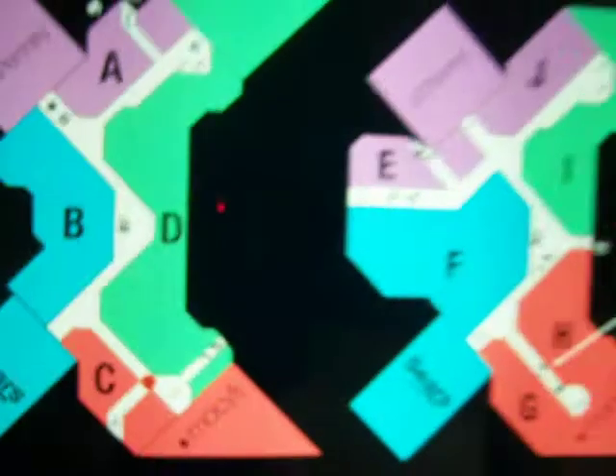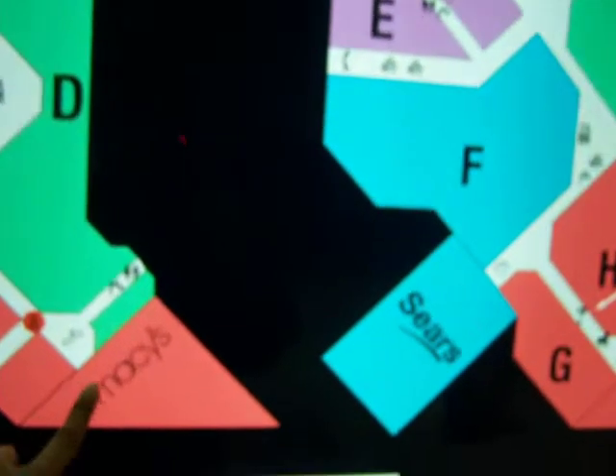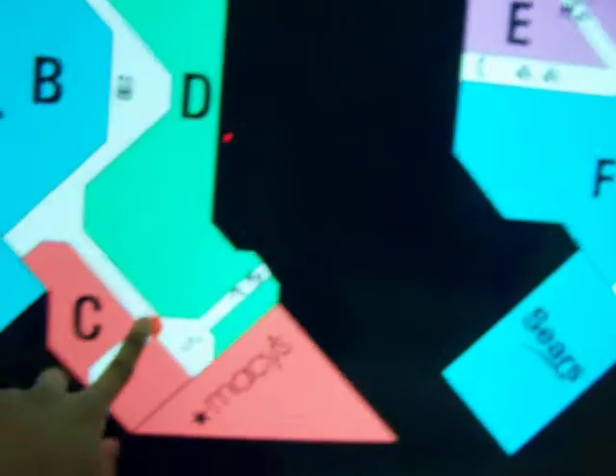There's an exit. Here's the floor plan of the mall right here, and we are right here on the upper level. This is where we are. Now let's take a tour of the mall.